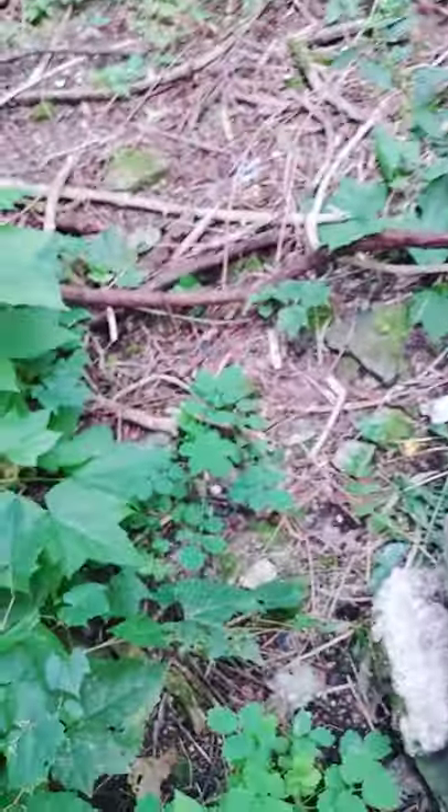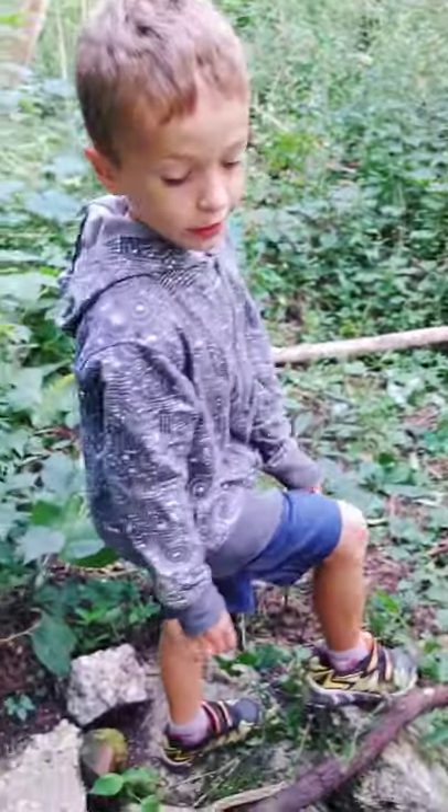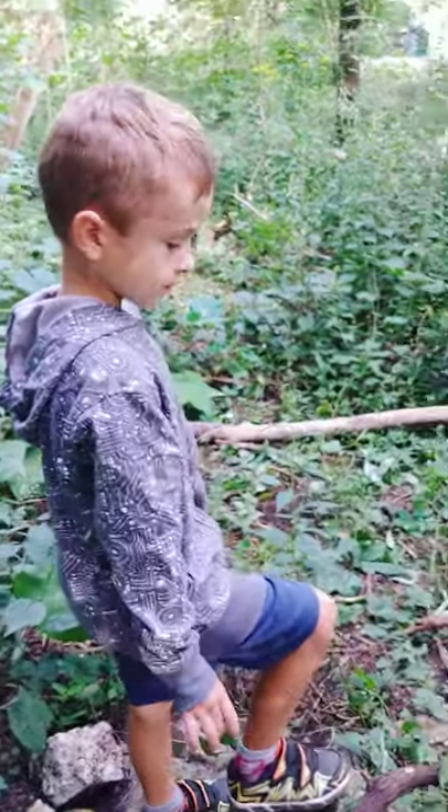That is ultimately a really good find — 1907 train tracks. It's a very good find. Good days, good finds.